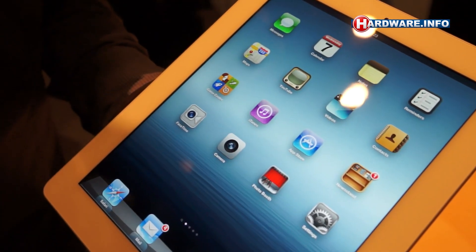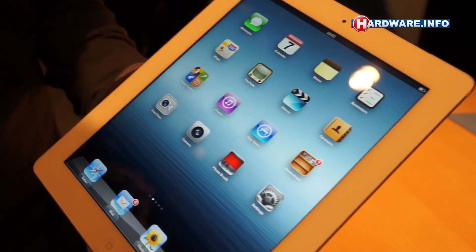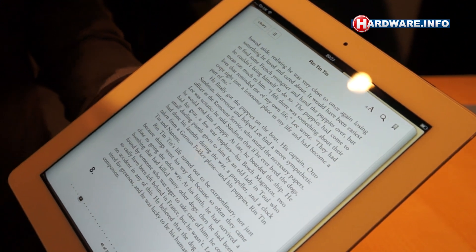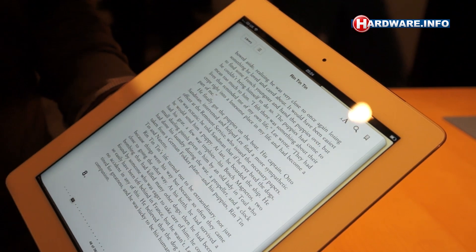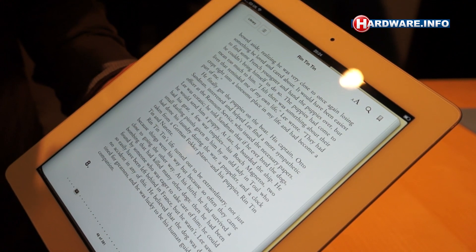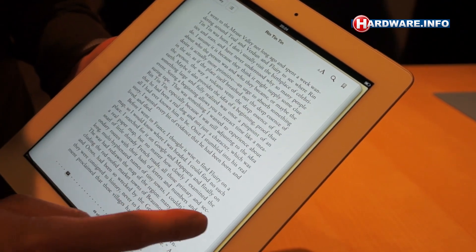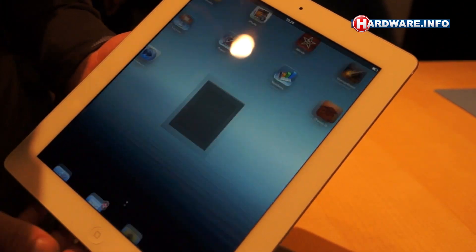We're thrilled to be introducing the new iPad today with the stunning retina display, iSight camera, and ultra-fast wireless. With the retina display on the iPad, text is incredibly sharp and photos have incredible detail. That's because we have four times the number of pixels as we did with the iPad 2. At that level of resolution, individual pixels actually disappear and text looks perfectly sharp and photos have incredible detail.